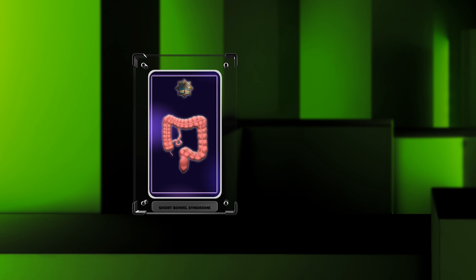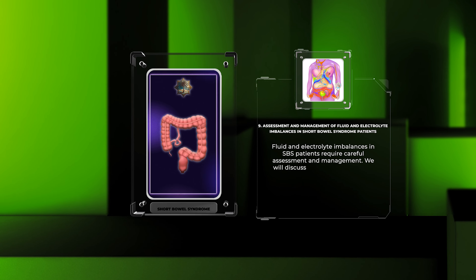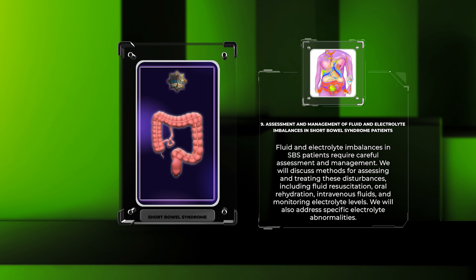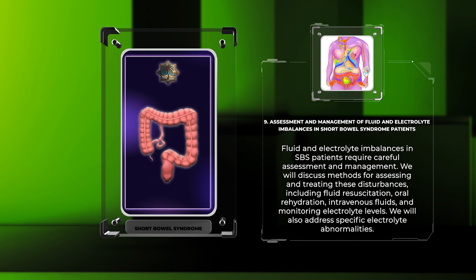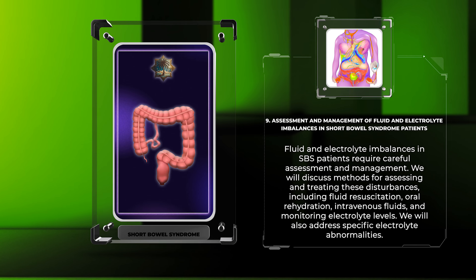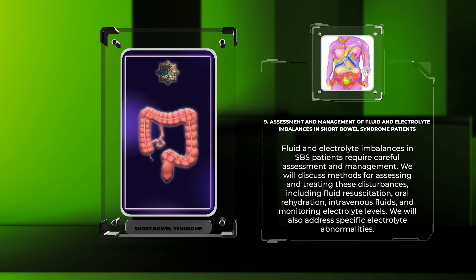Fluid and electrolyte imbalances in SBS patients require careful assessment and management. We will discuss methods for assessing and treating these disturbances, including fluid resuscitation, oral rehydration, intravenous fluids, and monitoring electrolyte levels. We will also address specific electrolyte abnormalities commonly encountered in this patient population.